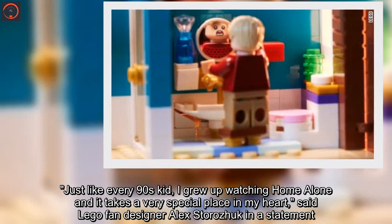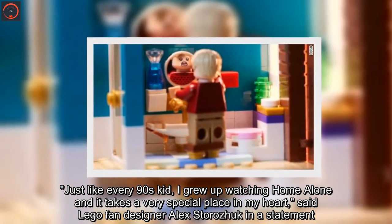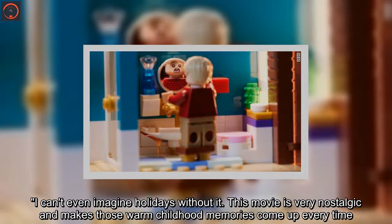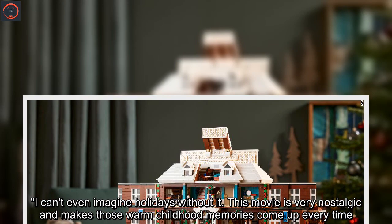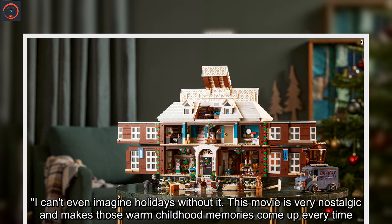"Just like every 90s kid, I grew up watching Home Alone and it takes a very special place in my heart," said Lego fan designer Alex Storashuk in a statement. "I can't even imagine holidays without it. This movie is very nostalgic and makes those warm childhood memories come up every time."